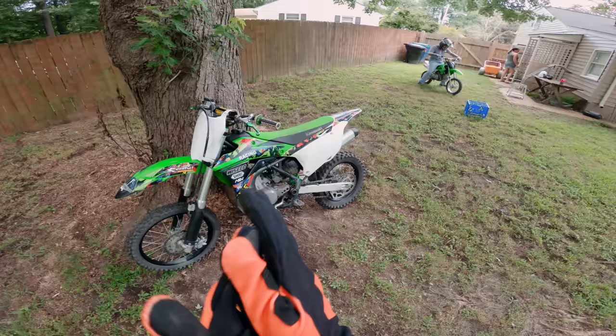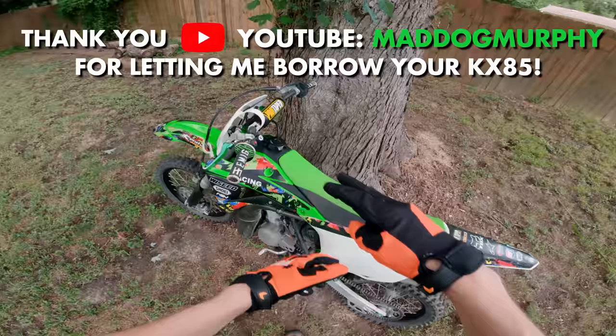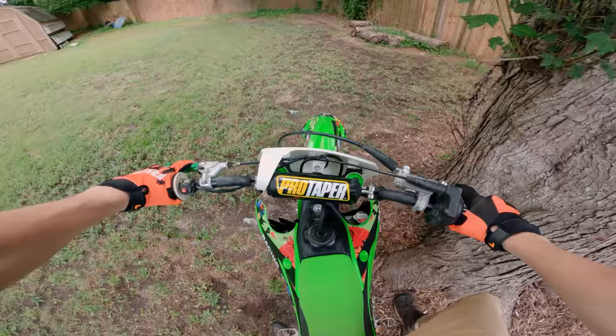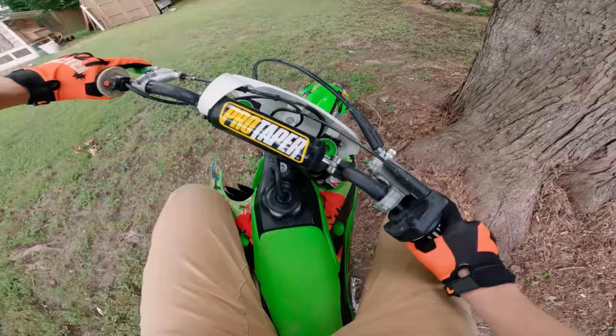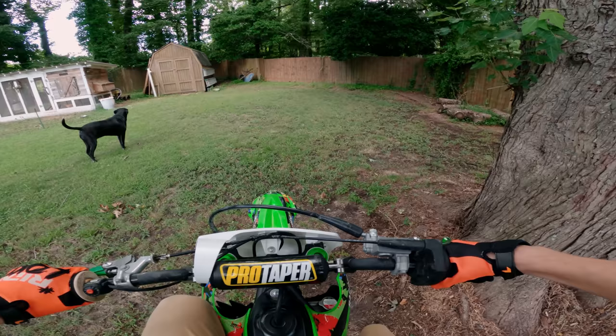What's up y'all, so today is a totally different style video than I usually do. Me and my buddy Alan are on the pit bikes — well, he's on a pit bike, a KLX 110L. I am on my buddy Sam's KX85. Big thank you to Sam for letting me take this thing out for a little rip. Today we're doing something a little different — we're going to go down the train tracks and just kind of explore and see what we can find.